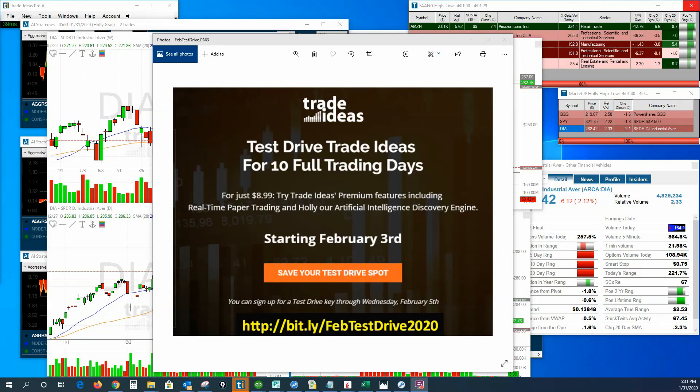Hello and welcome. John Croner with Bullseye Trader. I'd like to welcome you to the Artificial Intelligence Holly in-market update for the month ending Friday, January the 31st, 2020.